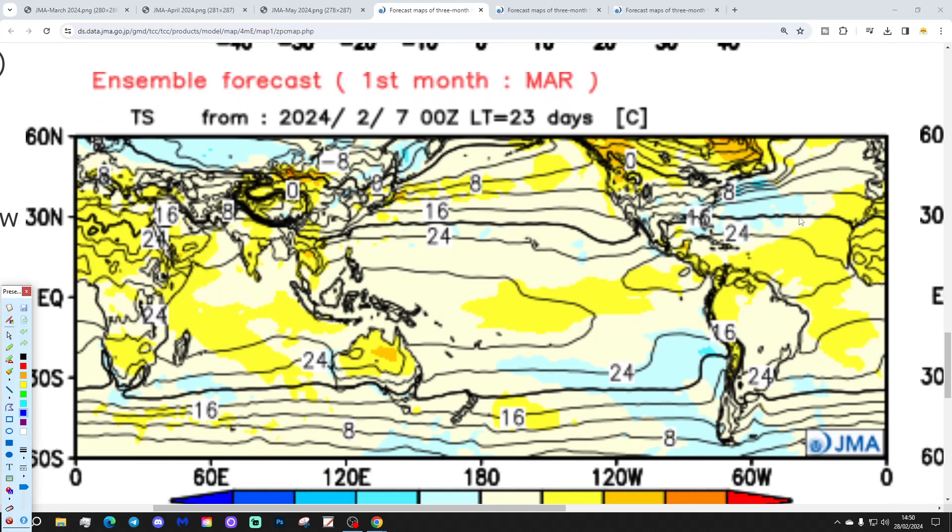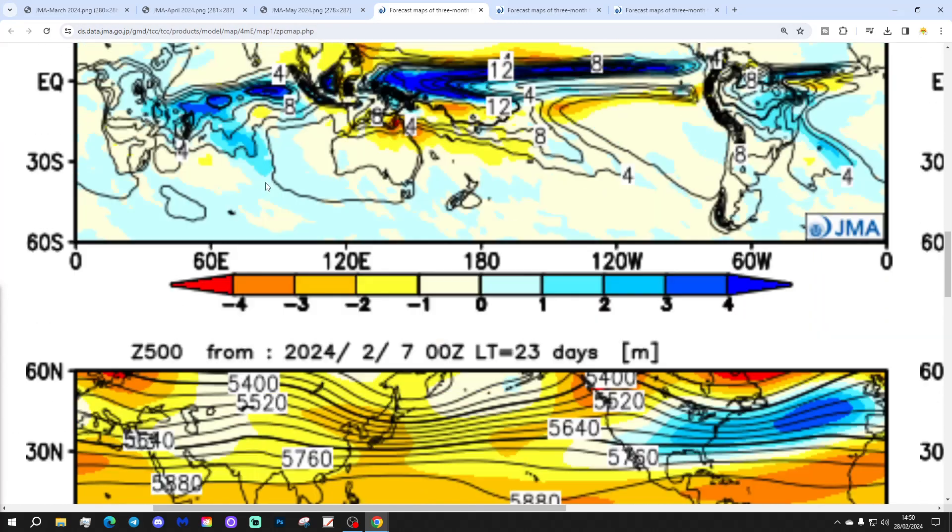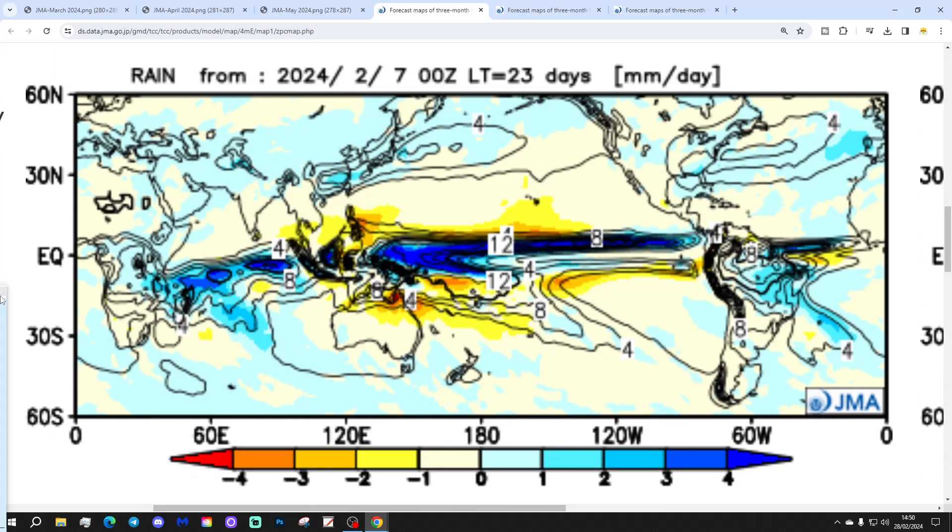If we go down to the temperature anomaly, it's only average or ever so slightly above — so near normal temperatures for March. Note over on the continent, particularly northern Europe, looking colder than average through there. Precipitation looks wettest in the south, closer to that area of low pressure in the Atlantic. So a rather wet March for the south, probably drier further north.